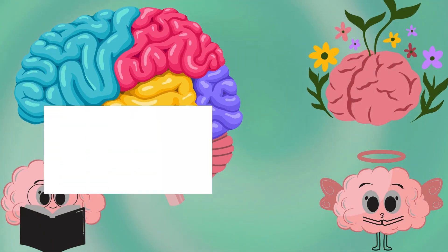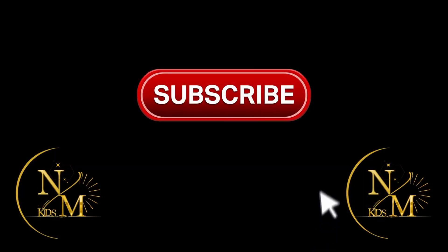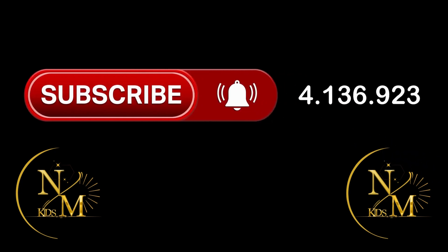Temporal lobe — temporal lobes are involved in short-term memory, speech, musical rhythm, and some degree of smell recognition. Frontal lobe — the frontal lobe is the part of the brain that controls high-level cognitive skills and primary motor functions.